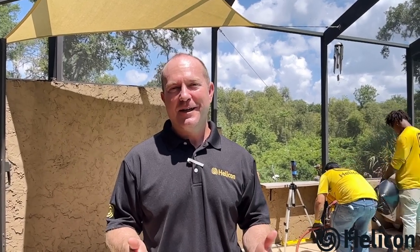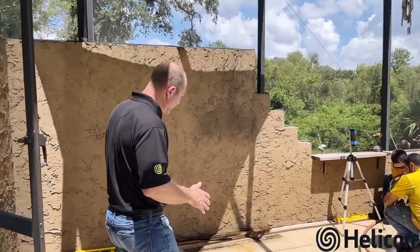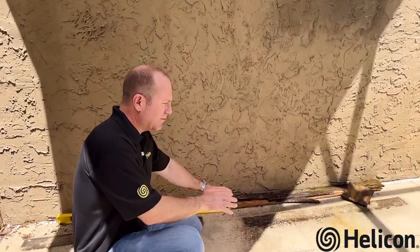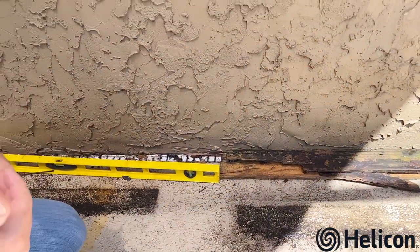A common question homeowners ask is: when is the best time to start repairs on a settling pool deck or patio? The best answer is as soon as possible. If you let these problems go, it's only going to cause more settlement, making it not only more difficult to lift but also requiring additional cosmetic repairs afterward. If you address the problem early when you first see the signs, you can stop the damage in its tracks and preserve and protect the pool deck, patio, or house.